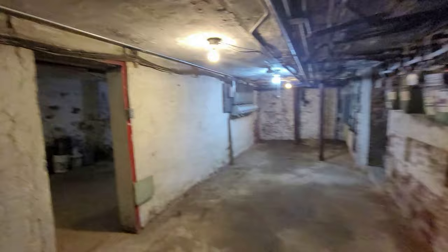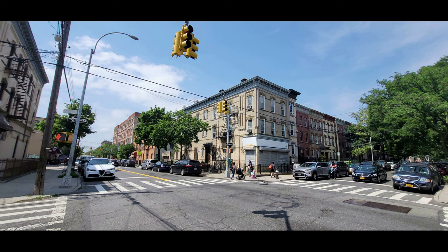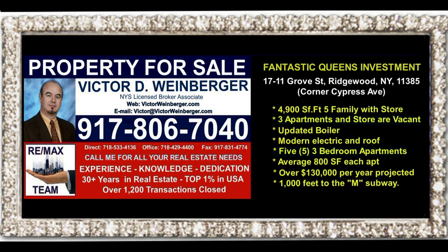Because of the extra high ceilings in the basement, you can utilize it to make extra income. You can put in laundry machines, a gym, storage bins for tenants, or bicycle bins for tenants. This concludes the tour of this fabulous building. To schedule a viewing before it sells, please give me a call at 917-806-7040. My name is Victor Weinberger and I'm looking forward to hearing from you.